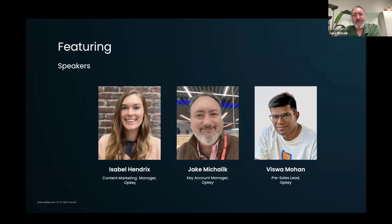Hi everybody, my name is Jake Mahalik and I'm a key account manager here at OpKey. I primarily work with our SI partners like KPMG, PwC, Capgemini, and I help them deliver better outcomes on their client engagements through automated testing.